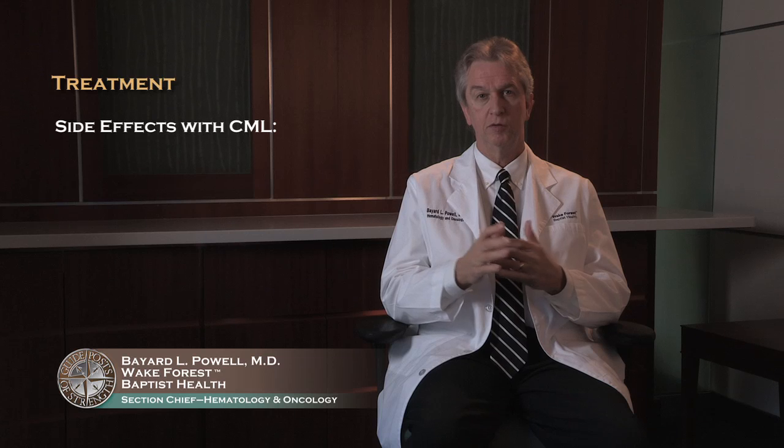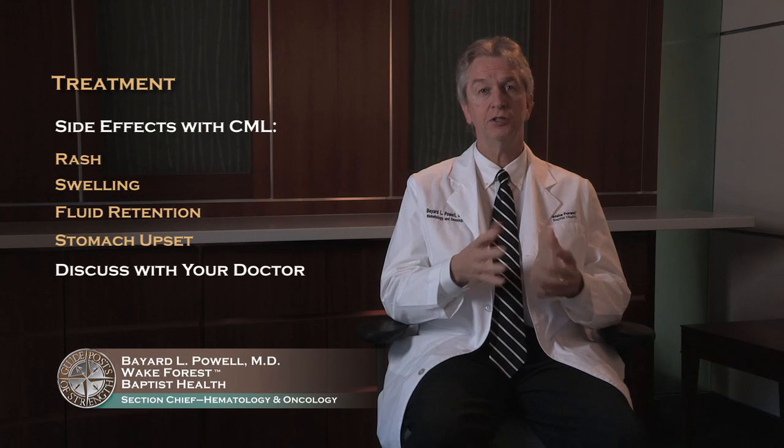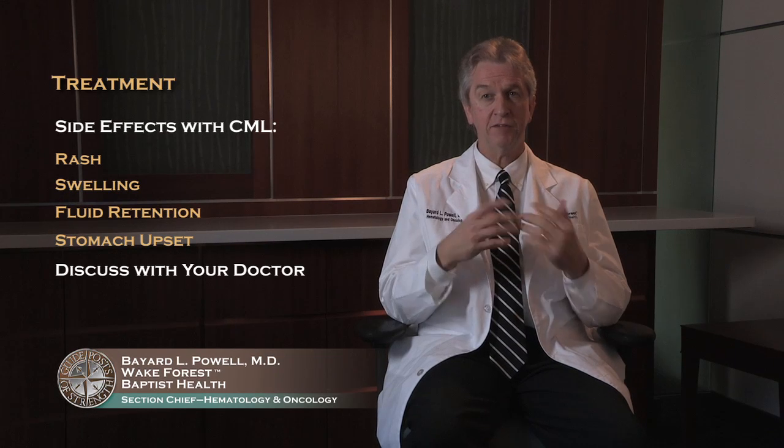When you talk to your doctor about CML, make sure you let them know about any side effects you have — more common things like rash, a little bit of swelling or fluid retention, or any GI upset. They can help you deal with these side effects, and if necessary they can change to one of the other drugs. You're really in control here — you have to take your medications. If you're having problems with your medication, work with your doctor and find something you can take. This is a disease that we think we can really help you manage with a very normal life, and we want to help you do that.